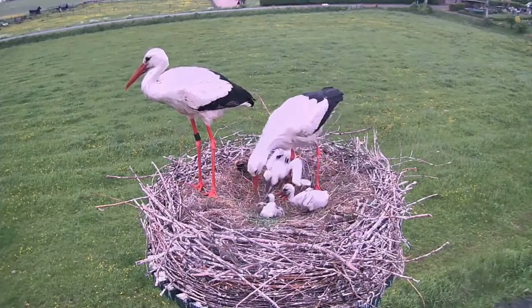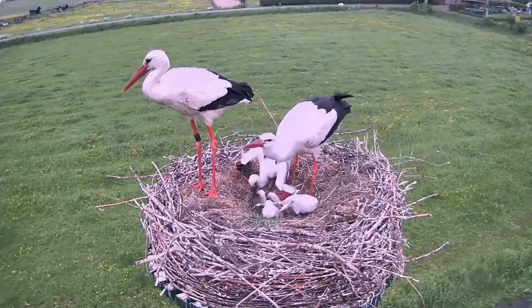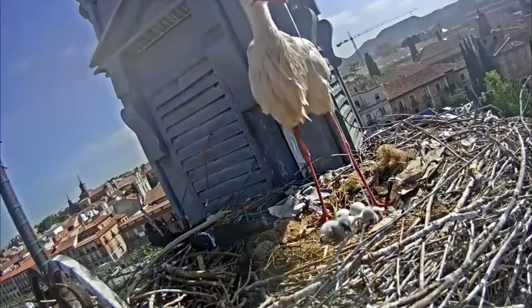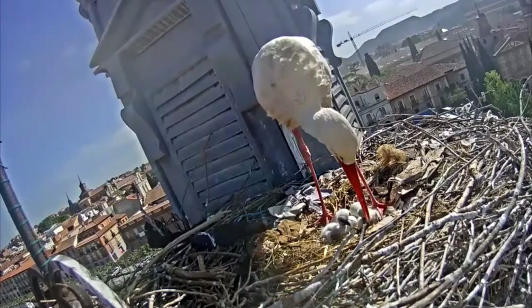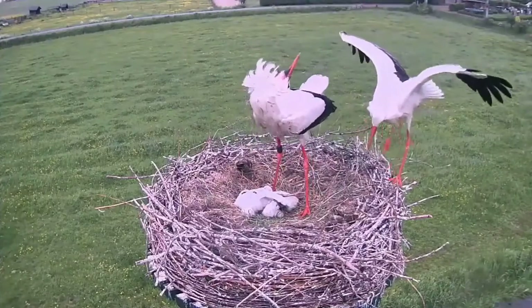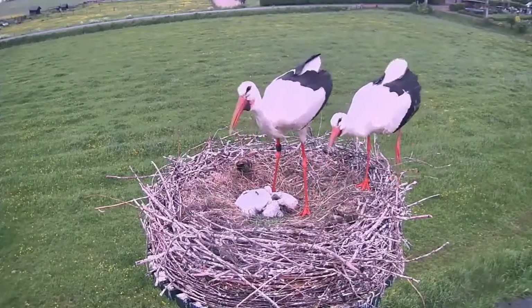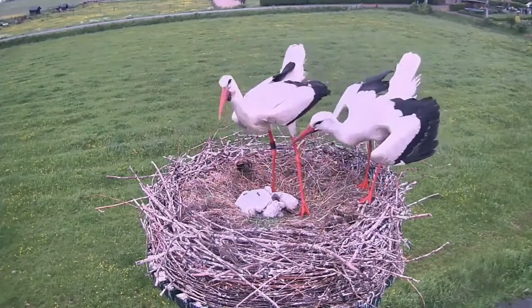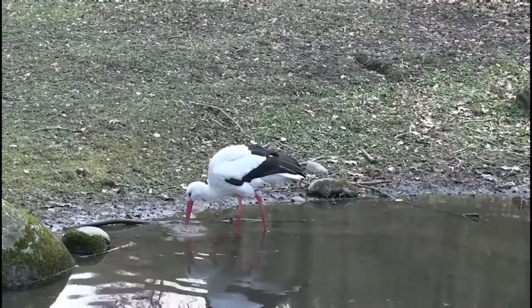The daily food quantity necessary for an adult stork is around 500 grams. During their growth period, chicks need an even bigger quantity of food, up to 1,200 grams. This means that a pair of storks with four chicks needs to obtain around 5.8 kilograms of food daily. Adults eat the food and then regurgitate it in the middle of the nest in order to feed the chicks.